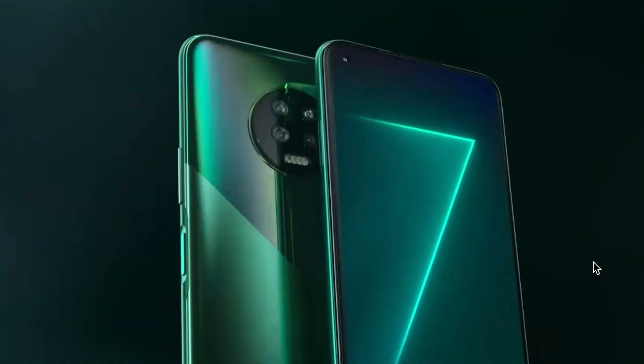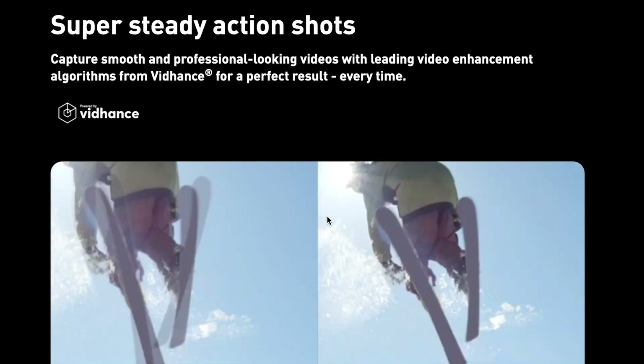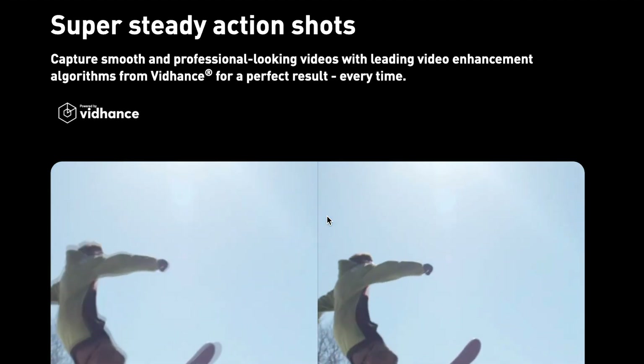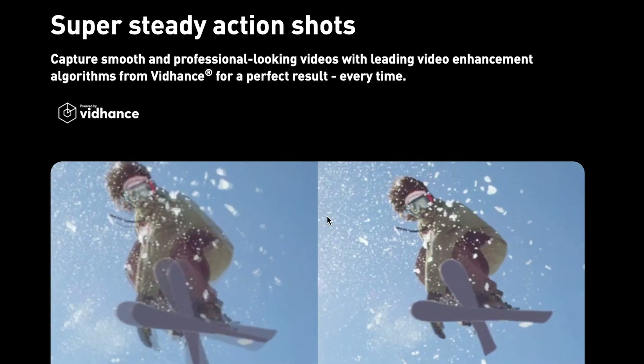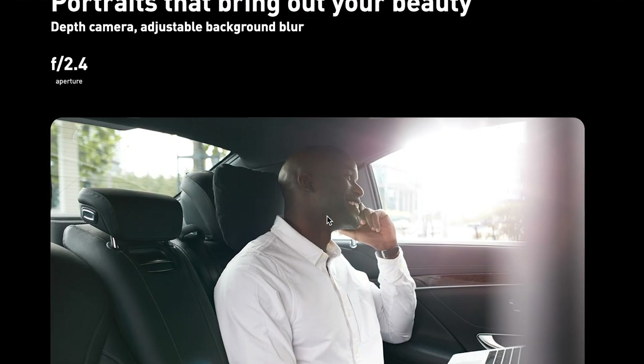On the front, there is a 16MP selfie shooter enclosed in an Infinity-O punch hole. The camera system packs features such as super-steady action shots for smooth professional videos, blur-free handheld low-light photos, and adjustable background blur portraits.